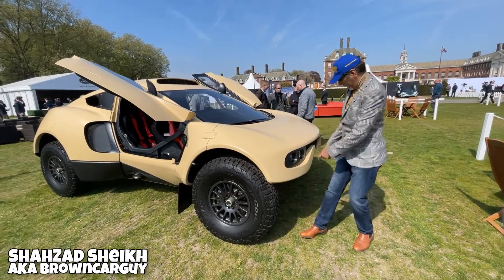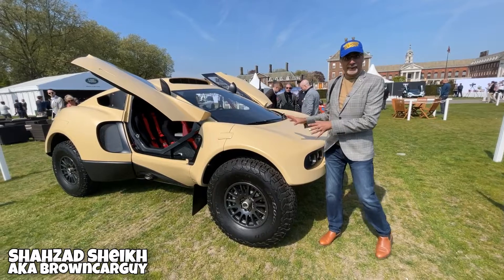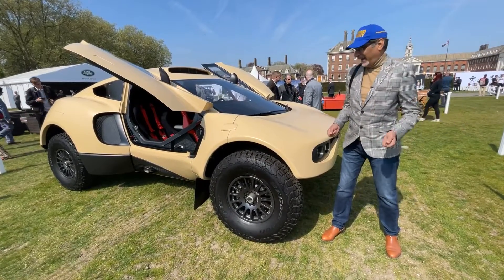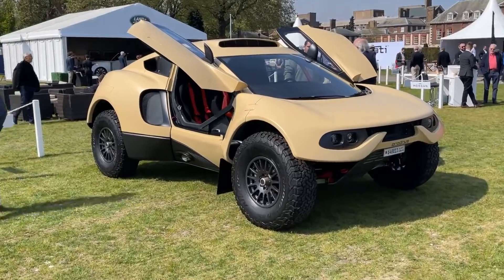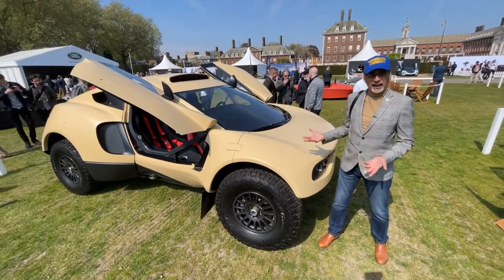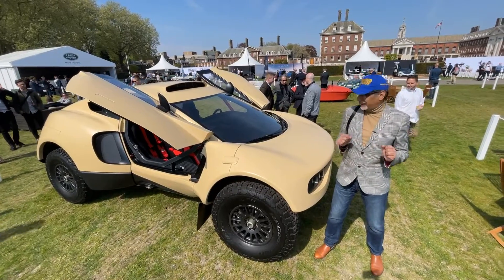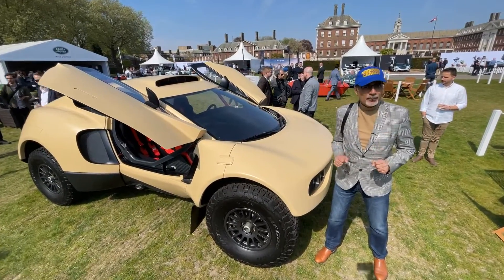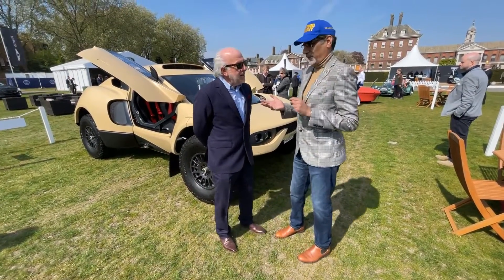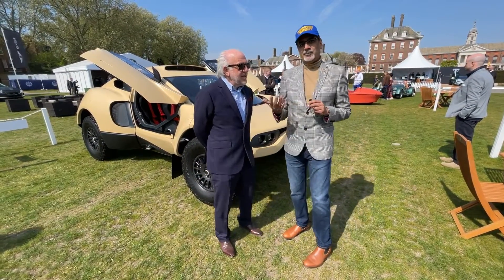Check out this crazy thing — it's got Bahrain number plates on it. This actual prototype has been over to the Middle East and it's back here in time for this event at Salon Privé. This is a very unique vehicle: a road-going version of a Dakar rally car. I've found the legend who is Dave Richards of ProDrive, and he's kindly going to talk to us about it.